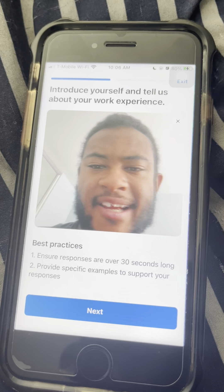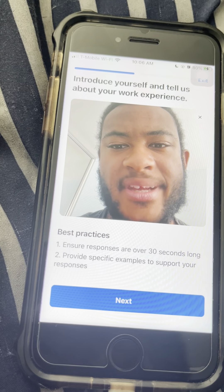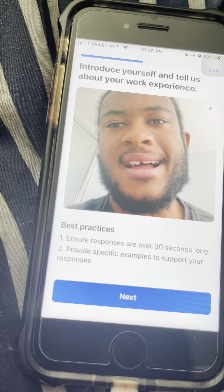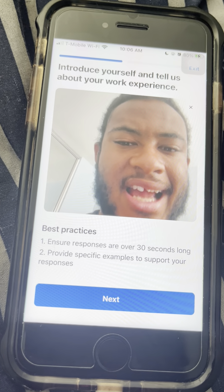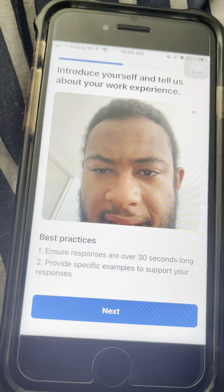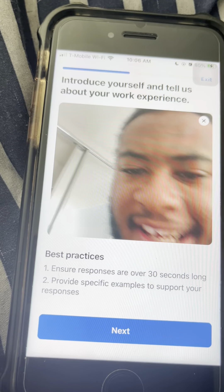Hi, my name is Lavelle Scotton, and my work experience would be I did customer service at Best Buy. I did cleaning at Circle K, I worked at Circle K, and I did food preparation in Chino.